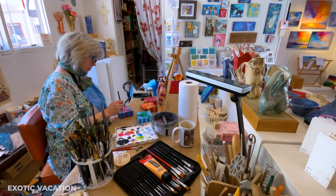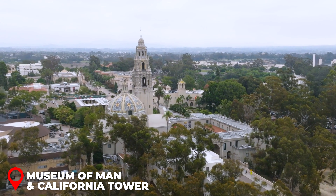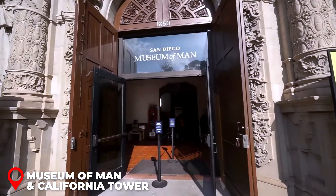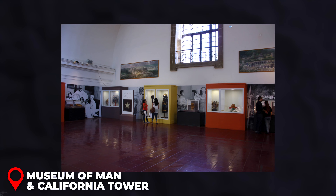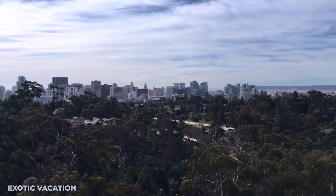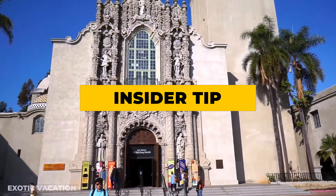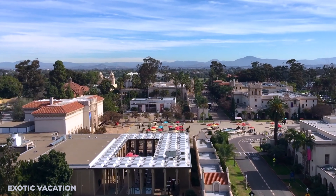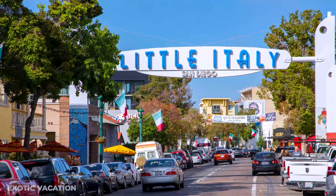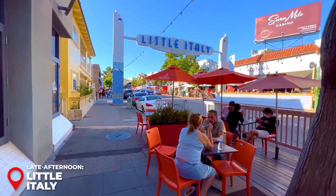Insider Tip: Request an outdoor table on the terrace for a truly picturesque dining experience. Afternoon - Old Globe Theater and Spanish Village Art Center: After lunch, take a stroll to the Old Globe Theater, inspired by Shakespeare's original Globe. Even if you don't catch a performance, the architecture and surrounding gardens are worth a visit. Then head to the Spanish Village Art Center, a collection of vibrant studios where local artists showcase their work. Watch artisans at work and maybe pick up a unique piece of art as a souvenir.